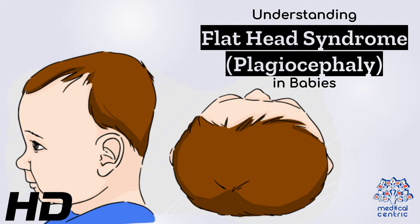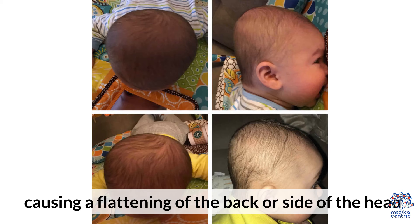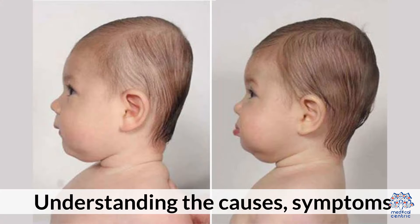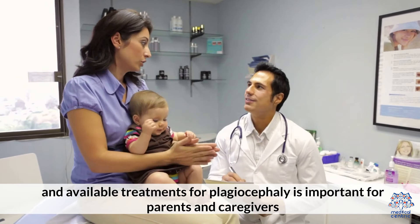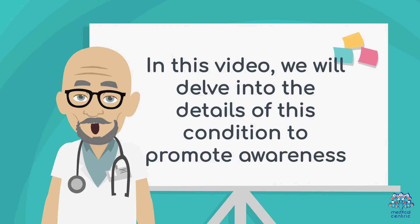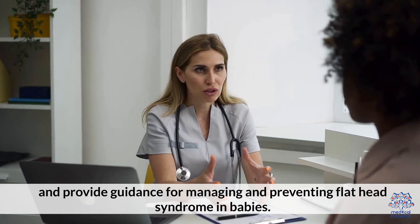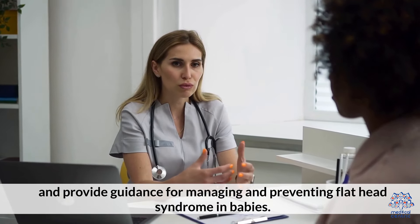Today's medical-centric topic is Understanding Flathead Syndrome, also known as plagiocephaly — a condition that affects some babies, causing a flattening at the back or side of the head. Understanding the causes, symptoms, and available treatments for plagiocephaly is important for parents and caregivers. In this video, we will delve into the details of this condition to promote awareness and provide guidance for managing and preventing flathead syndrome in babies.